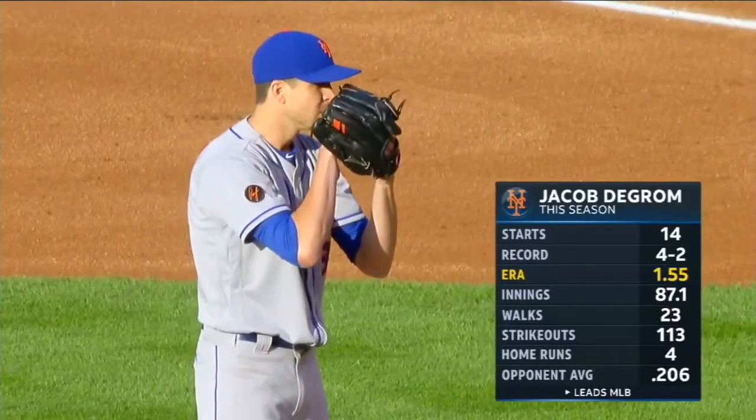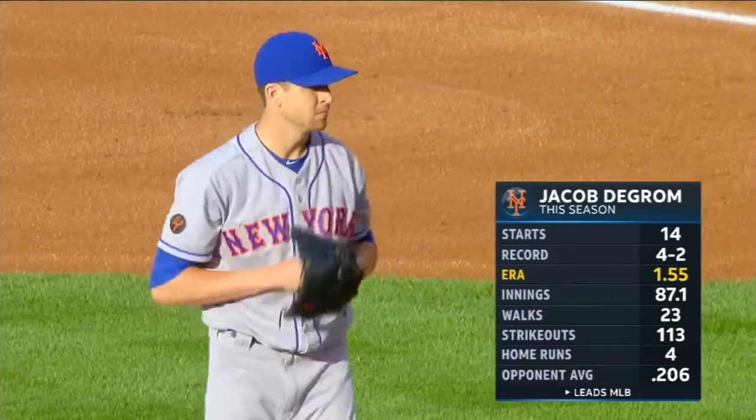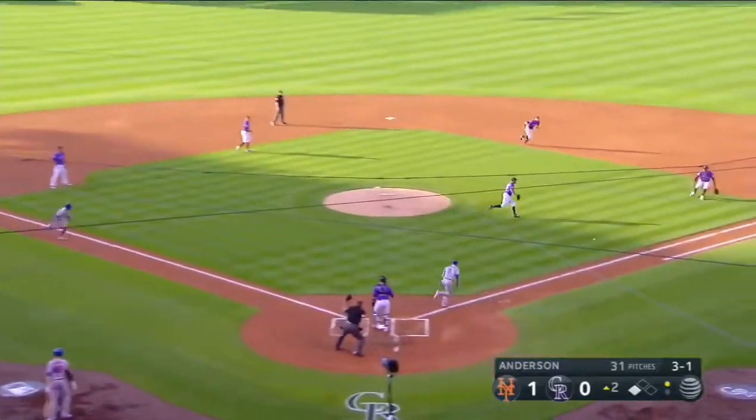First off you see the ERA that leads all of baseball — 113 strikeouts, batting average at .206, that's fifth. And now you have to pull the infield in because DeGrom is in the game.